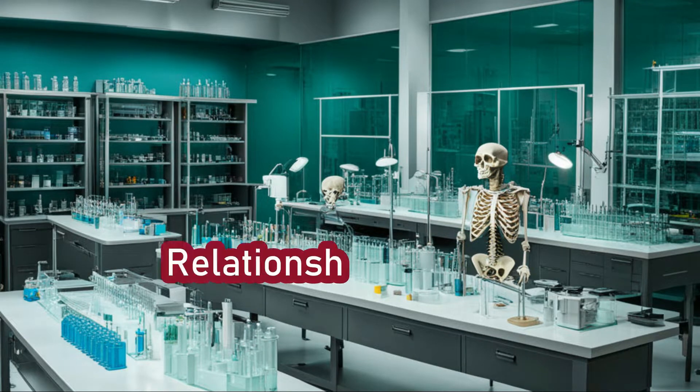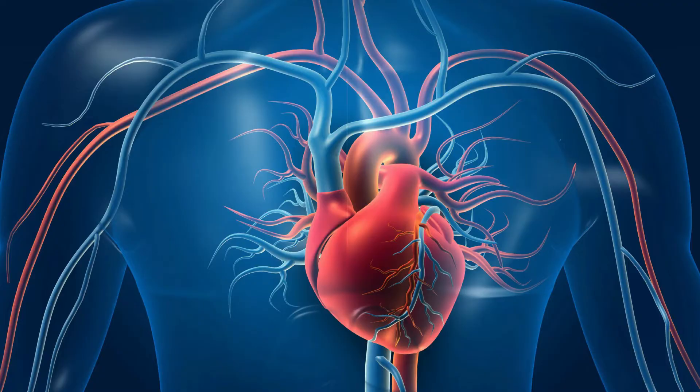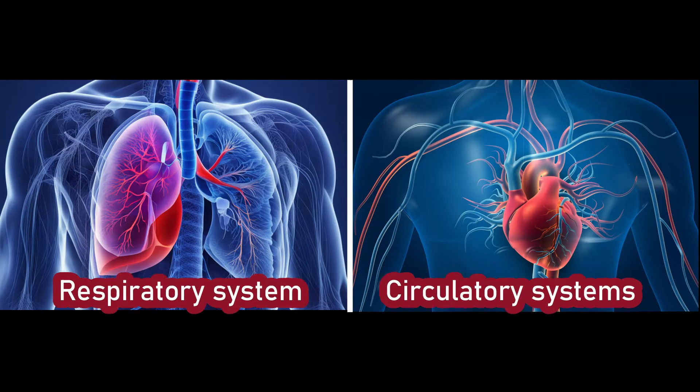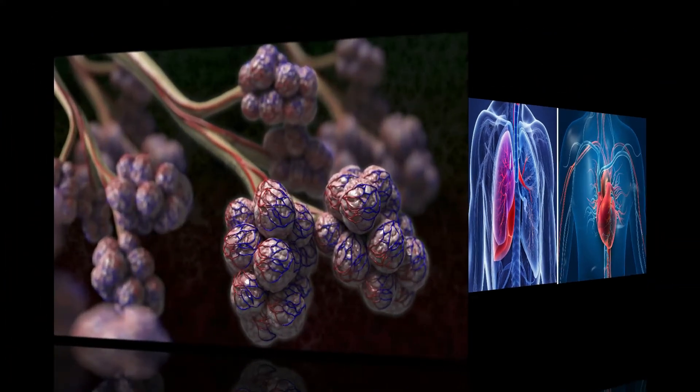Let's explore the fascinating relationship between the respiratory and circulatory systems, two vital systems that work hand in hand to keep our bodies functioning. Let's start with gas exchange.